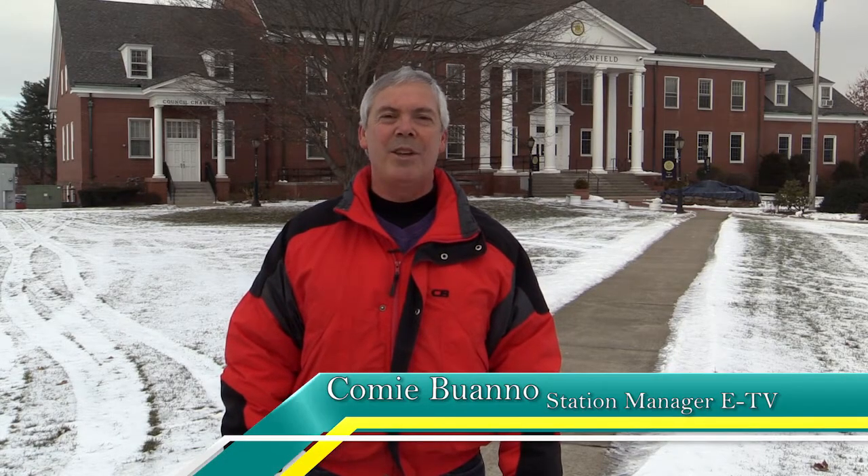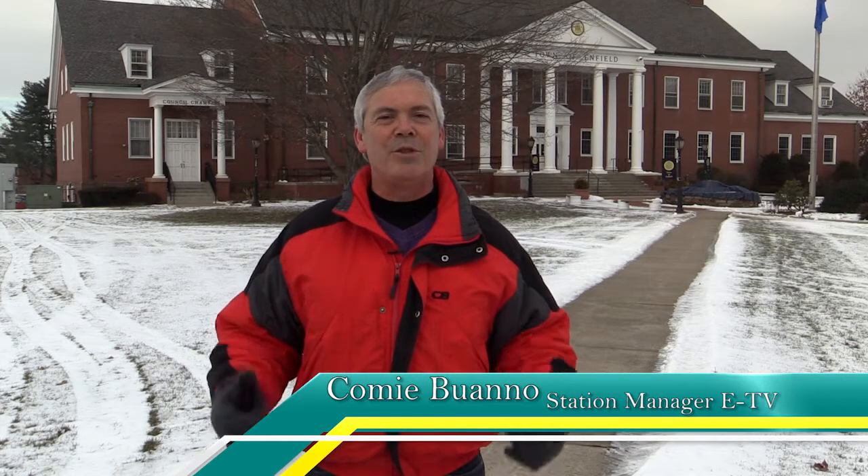Hi, I'm Comi Bueno, Station Manager for ETV, with another edition of Out and About Enfield. As we're all aware, winter is here, and with that being said, snow plow season is also here.